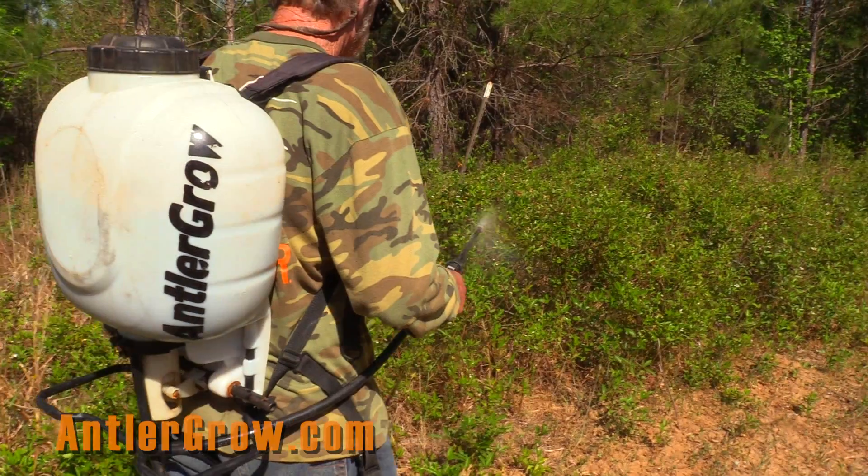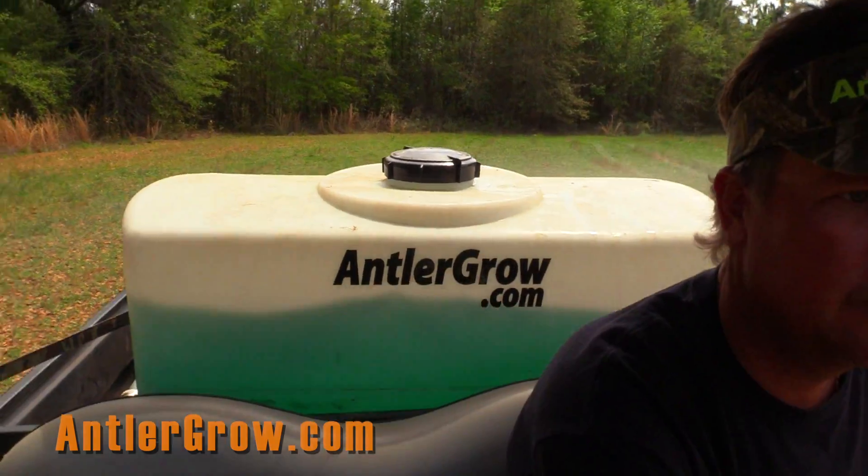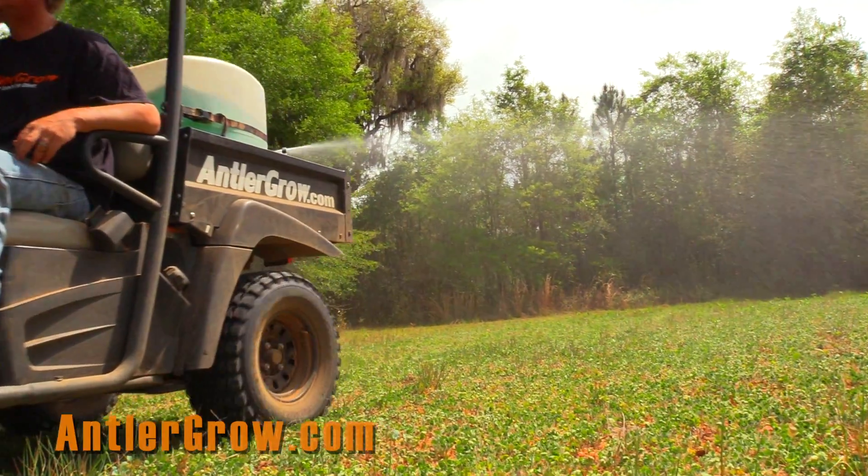Antler Grow Field Spray is a commercial grade micronutrition mineral that is sprayed on natural browse, food plots, and crops. Plants suggest it lasting months, rain or shine.